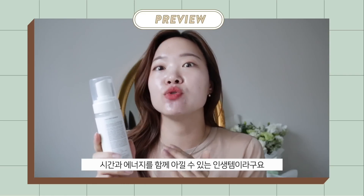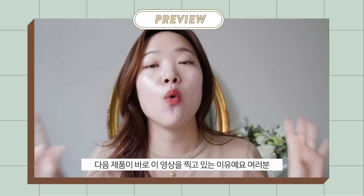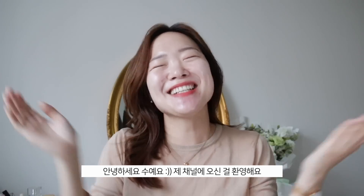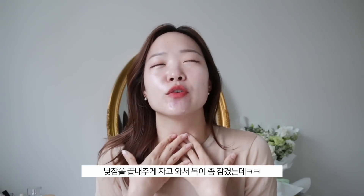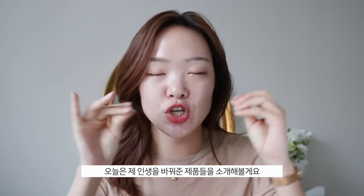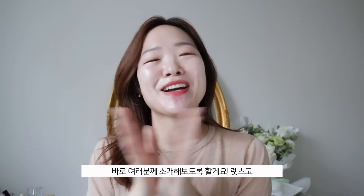Such a lifesaver — it actually saves you time, product, and effort. The next two products are the very reason why I decided to make this video. Last but not least is truly a lifesaver. Hey guys, welcome back to my channel! It's been a while since I filmed, and I just took a nap so my voice is a little croaky. I am feeling good though — for today's video I'm going to share some products that are legit life-changing, I kid you not.